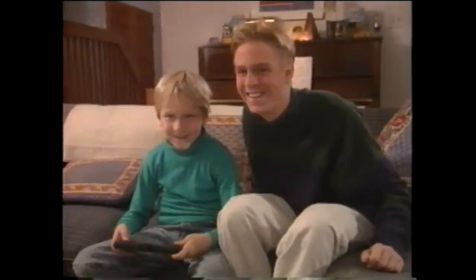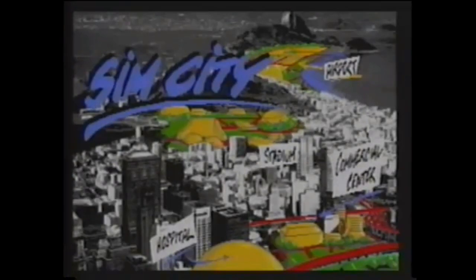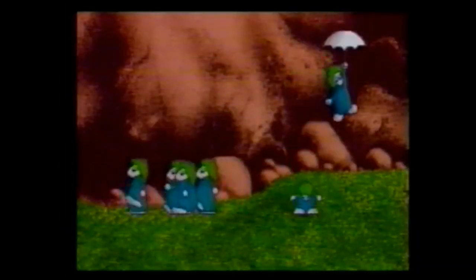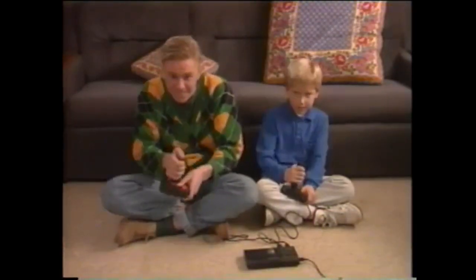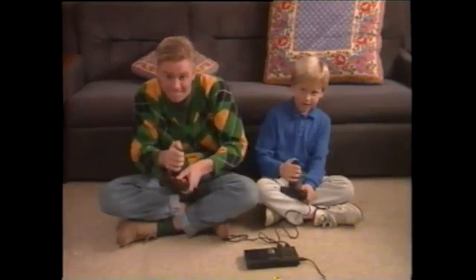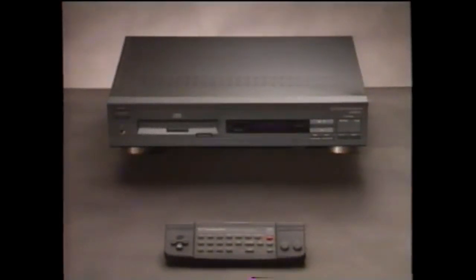The CDTV player is the marriage of consumer electronics and advanced computer technology, making it an advanced 16-bit game machine for arcade-quality games with high-speed animations, thousands of colors, and even CD surround sound. Wrath of the Demon, Ultimate Basketball, SimCity — video games will never be the same. Add an optional trackball controller and you expand the CDTV player's game potential — the controller has ports for two joysticks.